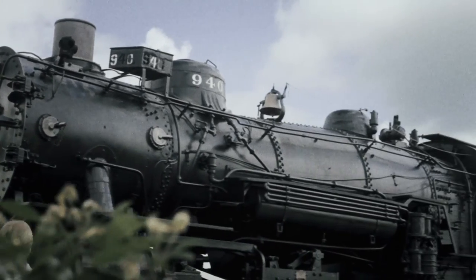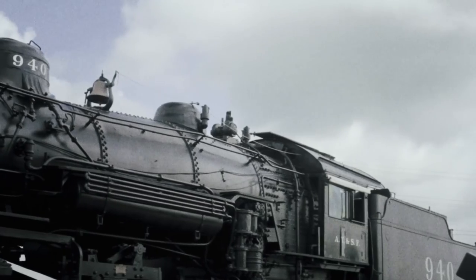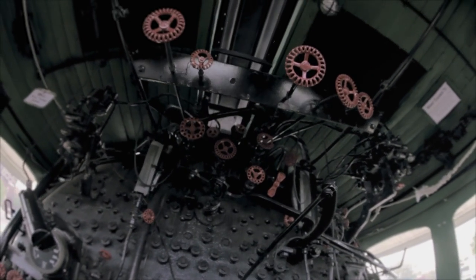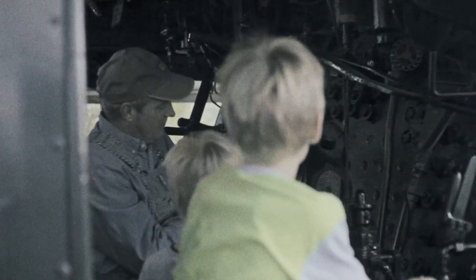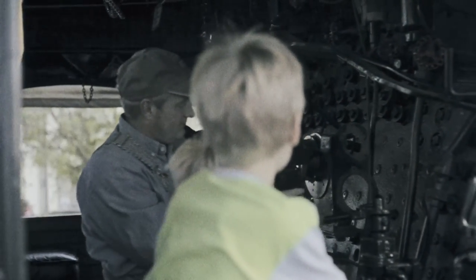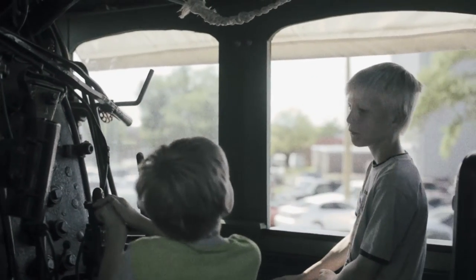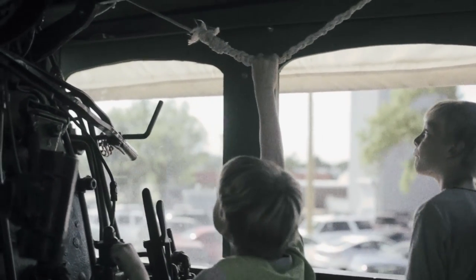But a train without a whistle is like a rooster that can't crow. So the engine's volunteers designed a compressed air system strong enough to breathe new life into the train's iron lungs. Now, every Saturday, at the command of children of all ages, she echoes her stories for the whole city to hear.